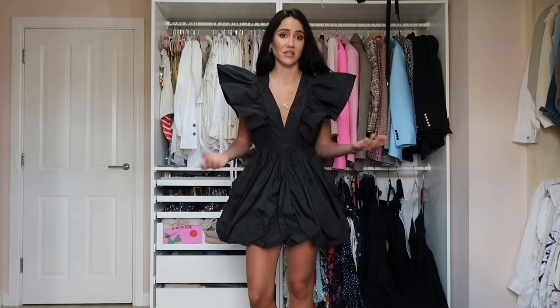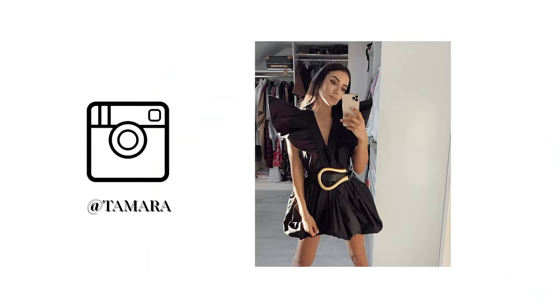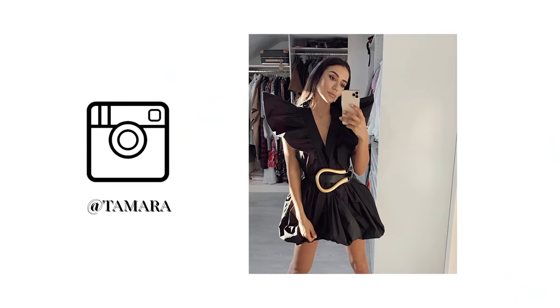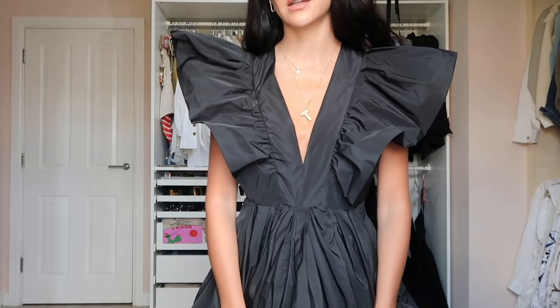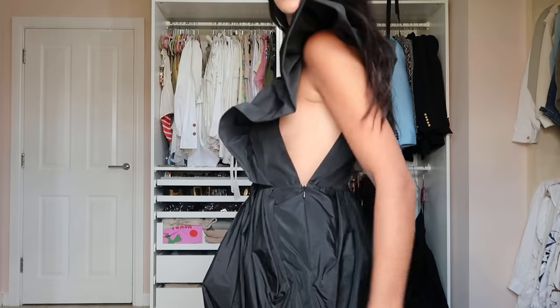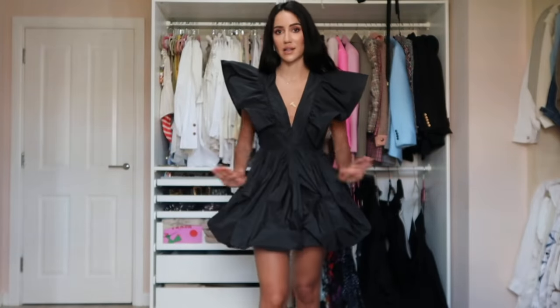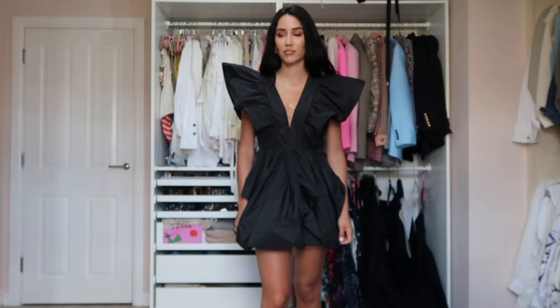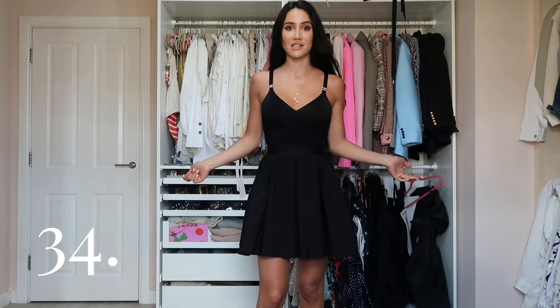One of my favorite dresses is this Philosophy one. I love it so much — it's so special and extra. I love how flattering it is. I usually style it with a belt. Here's a close-up of the beautiful neckline — really stunning. For me this is one of the most amazing dresses I own.